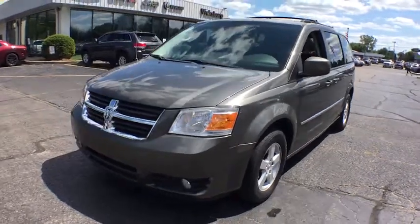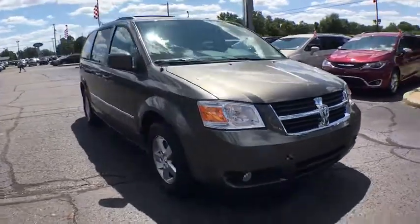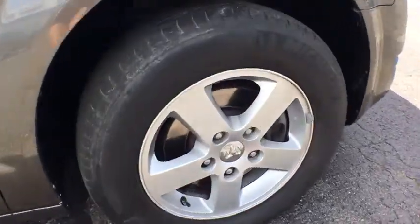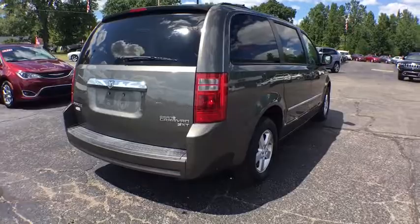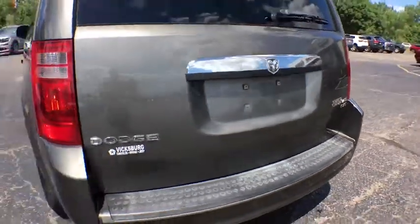Take a ride in the 2010 Dodge Grand Caravan. The Dodge Grand Caravan received the government's highest front and side crash rating of five stars. Its vast interior is widely praised, with an innovative seating arrangement, versatile cargo storage, and enough entertainment features to keep the kids entertained on road trips.